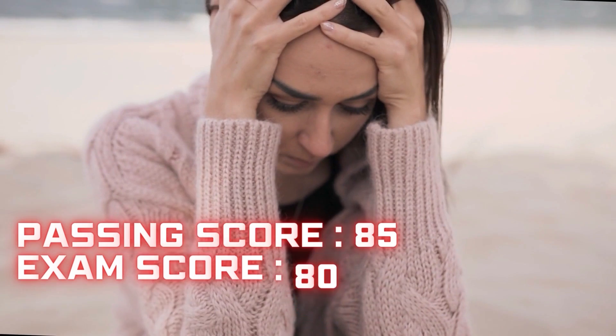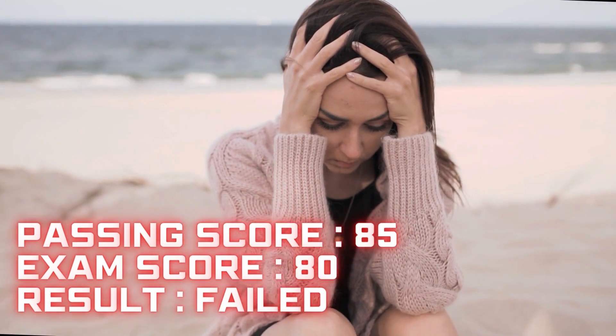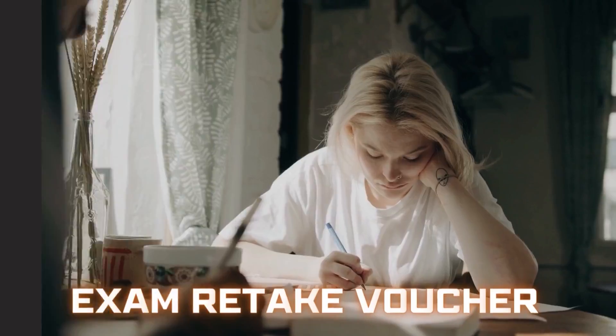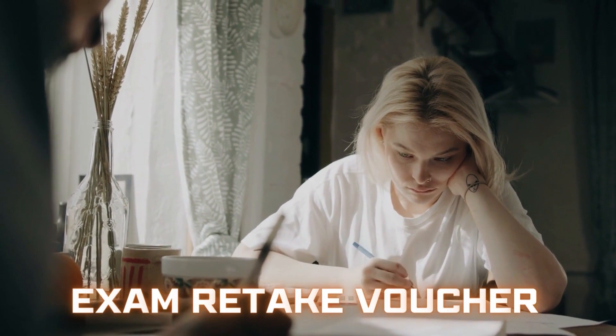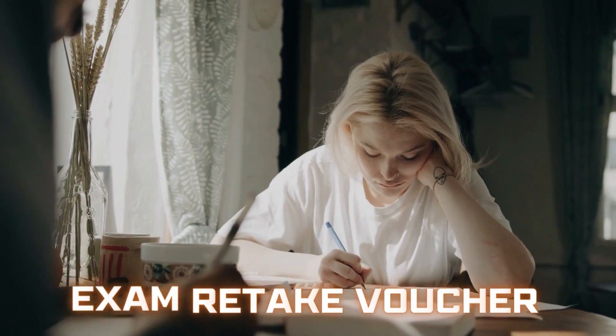In my first attempt I was not able to clear the exam. The passing score was 85, but I got just 80. Fortunately, along with my CEH course bundle I also had one exam retake voucher, so I could attempt this exam one more time.